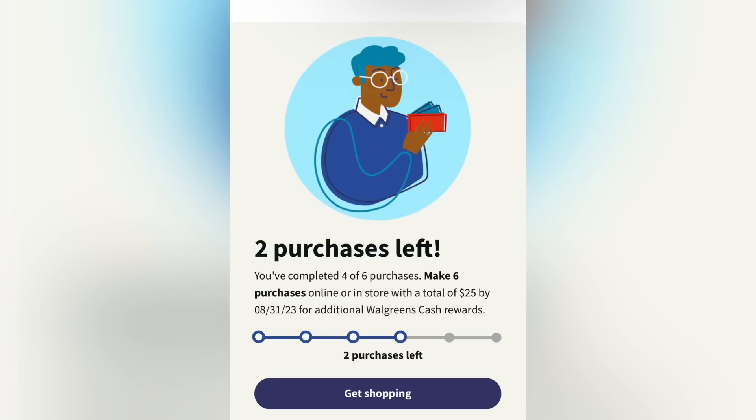I have a video linked in the description box where I walk you through how to find the monthly booster tracking in real time. I also have a video linked where I walk you through how to use Walgreens cash on any spend deal the correct way and still earn your Walgreens cash back.